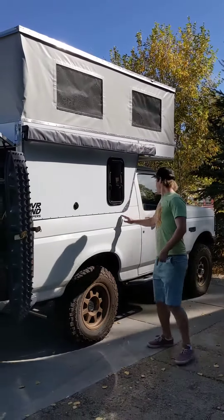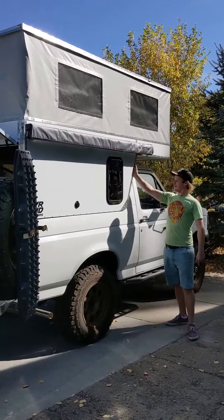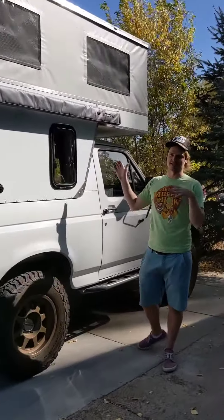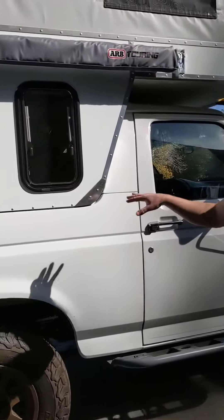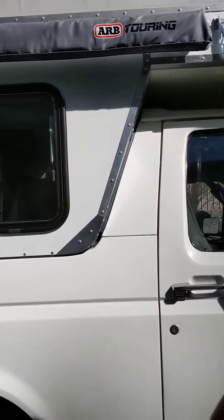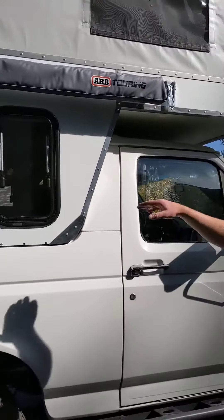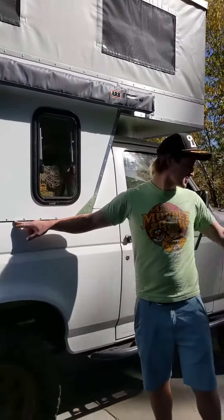The camper we custom made to fit the profile of the old camper shells — it was really tricky. There are a few double and triple angles in there that were not so fun to make, but it is sealed and it fits in the same bolt holes as the original shells.